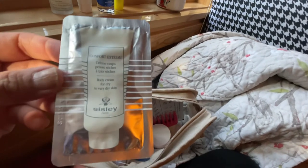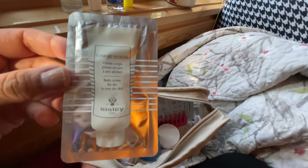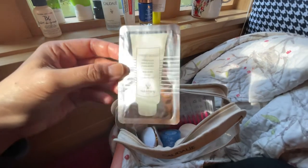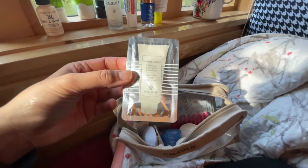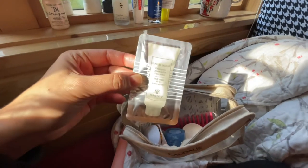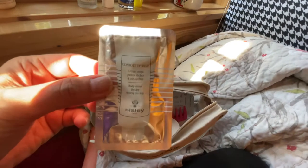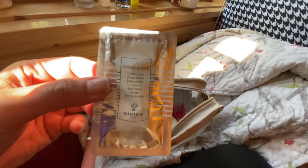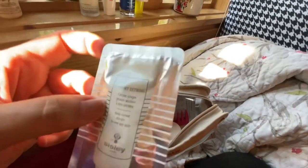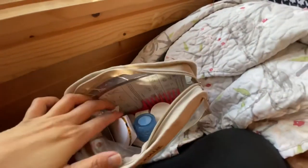I like to put sample packs in here of products I've used before. I won't put in samples of things I haven't used because I don't want to risk having a reaction and being stuck for six days with a cream I'm breaking out from. If you purchase products through Sisley directly, they often include samples, or your SA will give you samples. I have a dry skin body cream sample in here just in case I run out of the Kiehl's body cream.